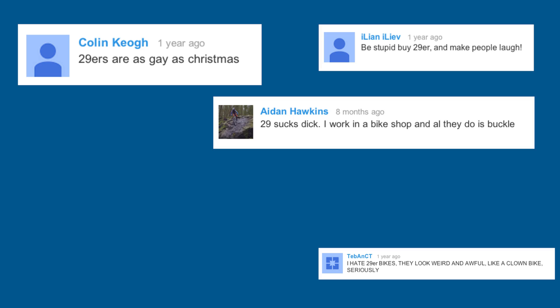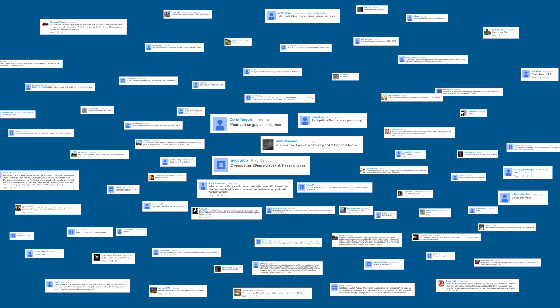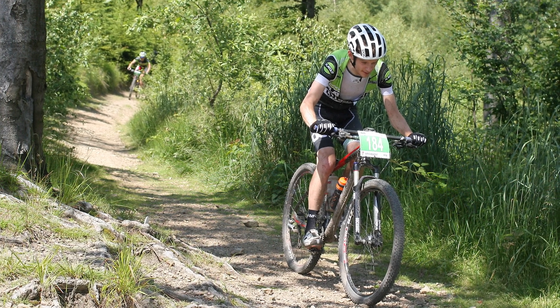If you go onto any internet forum and try to do any research about wheel size, chances are you're just going to find a lot of unscientific and polarising opinions which don't really make any kind of sense at all. So when we heard about a research study looking into wheel size and the wheel size debate, trying to settle this once and for all, we all jumped at the opportunity to go and check it out.